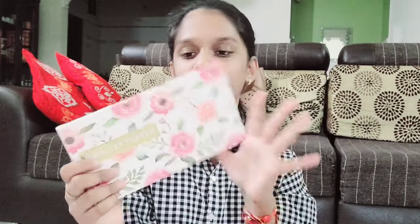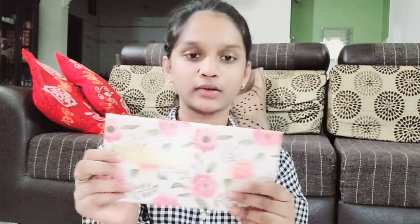Then I got this clicky pen — it's also pastel pink. I like pink! And this is 60 rupees. And then I got this weekly planner, which is 200 rupees. It's so nice with the flower print. I can write whatever I want to do this week or next week.